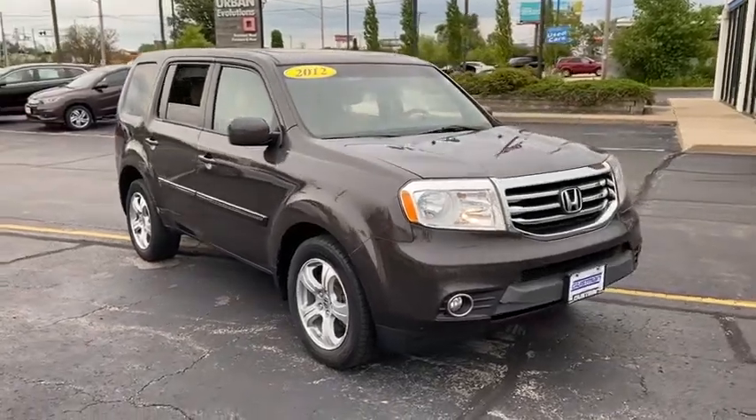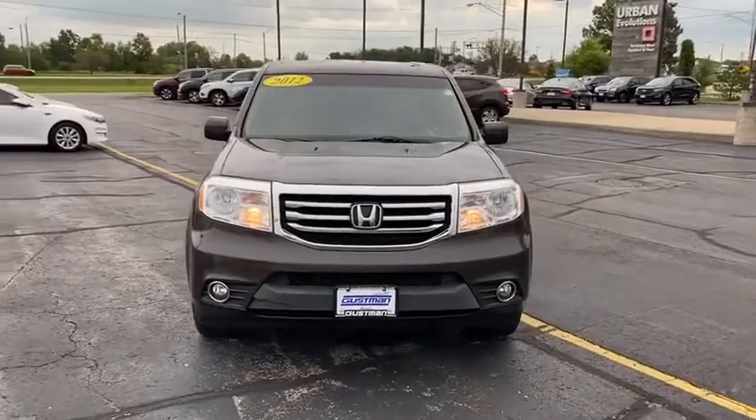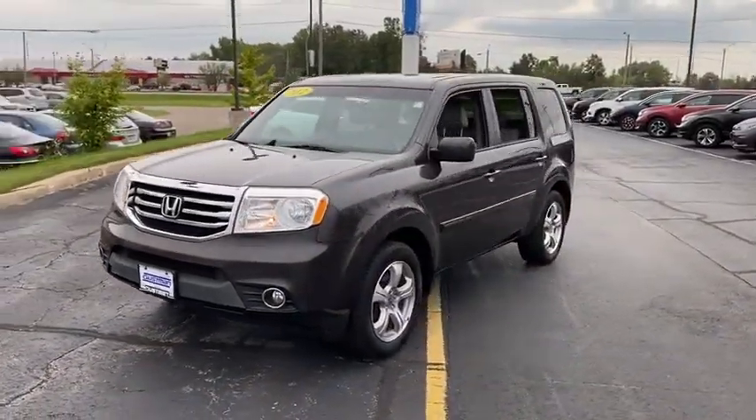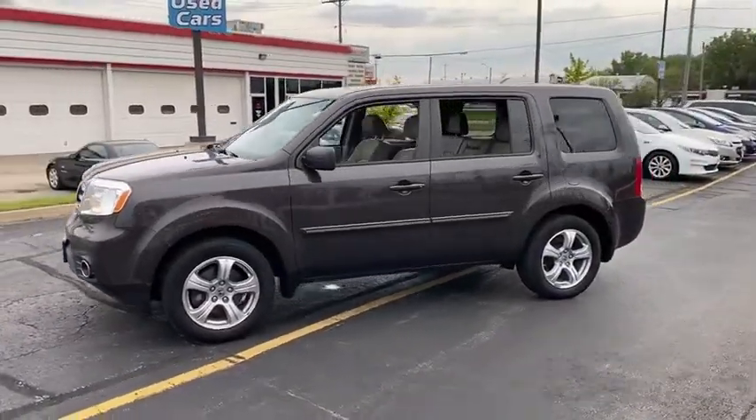Come test drive the 2012 Honda Pilot: optimal utility, indulgent interior, powerful performer. You'll be ready for almost anything in the Honda Pilot. Here are some of this vehicle's great options.